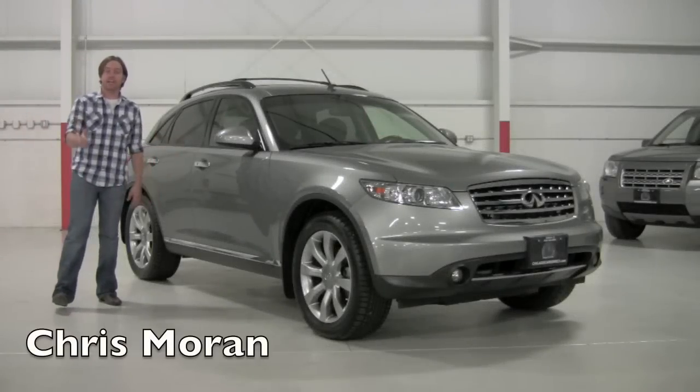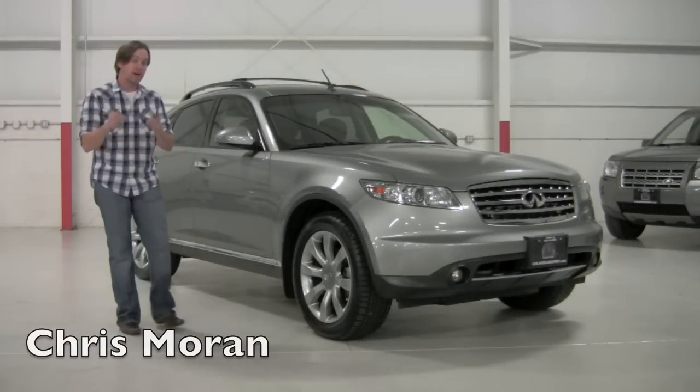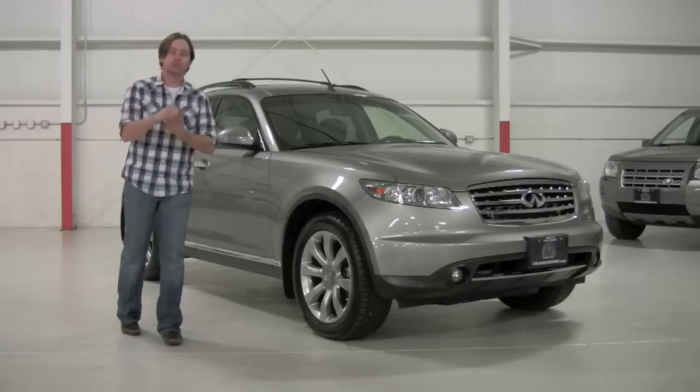Welcome to Chicago Cars Direct. Today we're going to take a look at a unique Infiniti FX35 all-wheel drive. Why is this one unique? Supercharged.